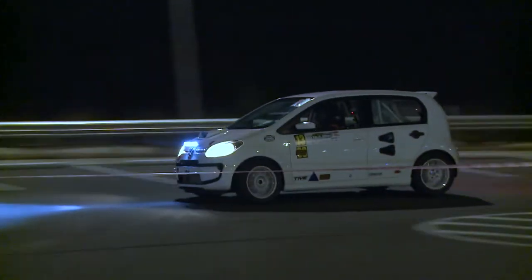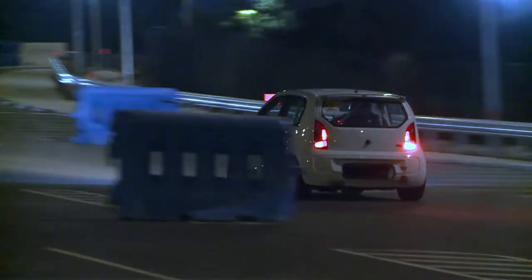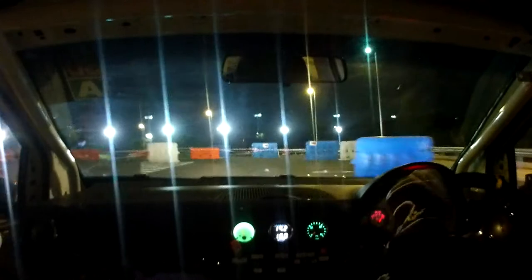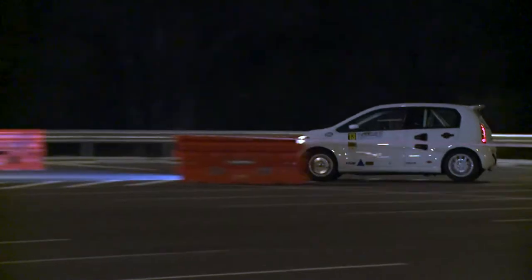Any key differences — tarmac versus dirt? Tarmac's hard. I feel pretty comfortable on dirt and very uncomfortable on tarmac. But I'm building another car for tarmac, so it was good to have something like this to learn to drive. I like front-wheel drive, so it should be good.